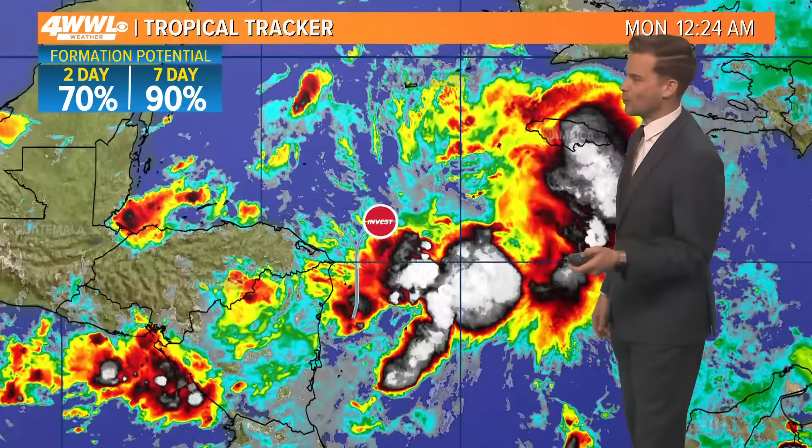On satellite you can see just some showers and storms trying to wrap up. Hurricane hunters are going to fly into it this afternoon to see if they can find a well-developed circulation. The steering currents with this system are why we think it's going to turn to the north and then eventually up towards Florida.